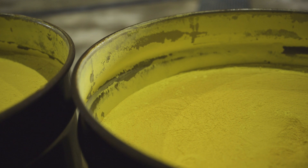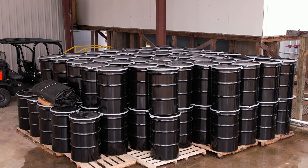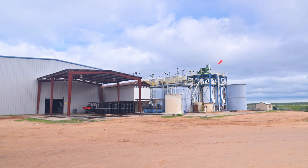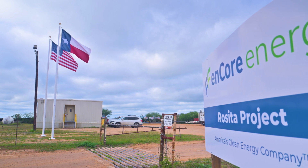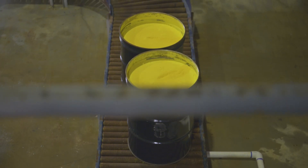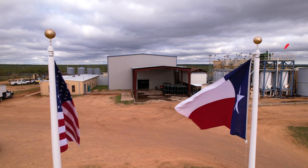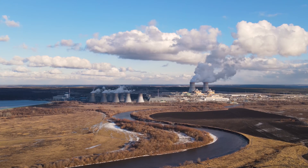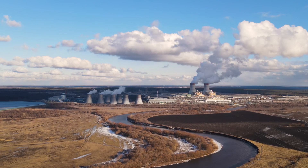The dried uranium — what we call yellowcake — is then sent to a third-party conversion facility for further refinement and handling. This shipment is conducted under extremely regulated conditions for maximum safety, with each 55-gallon steel drum weighing a minimum of 700 pounds. This shipment completes the first step necessary to create nuclear energy, which presently provides the United States with 20% of its current electricity needs.